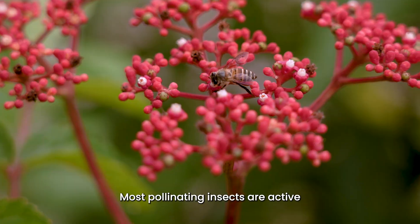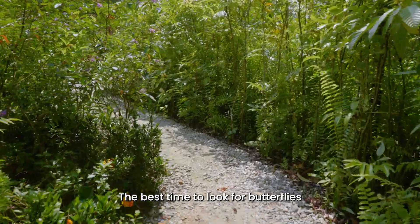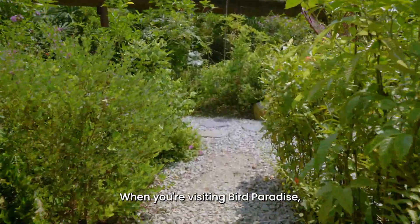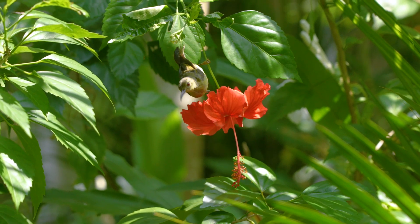Most pollinating insects are active when the weather is the brightest and warmest. The best time to look for butterflies will be between 10am and 2pm. When you're visiting Bird Paradise, take the time to smell the flowers and spot the pollinators. See you around!